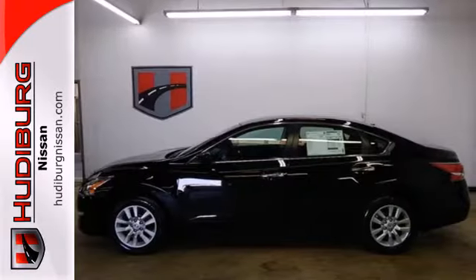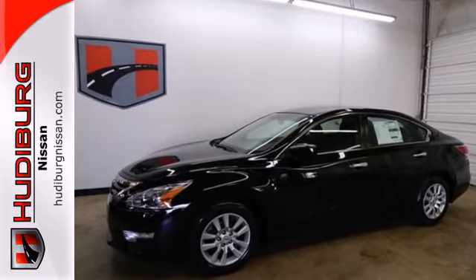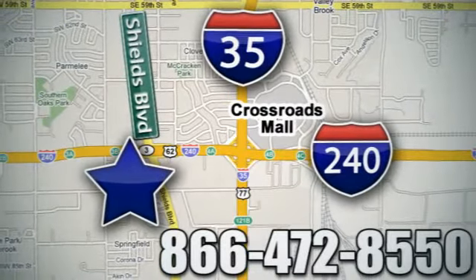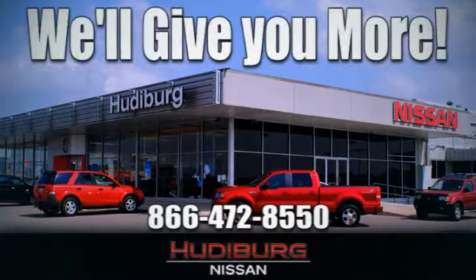It has the responsive handling and composed ride you've come to expect from Nissan. Call or stop in today. We're conveniently located one block west of I-35 on I-240 at Shields in Oklahoma City. Remember, you can count on Hudeburg — we'll give you more.